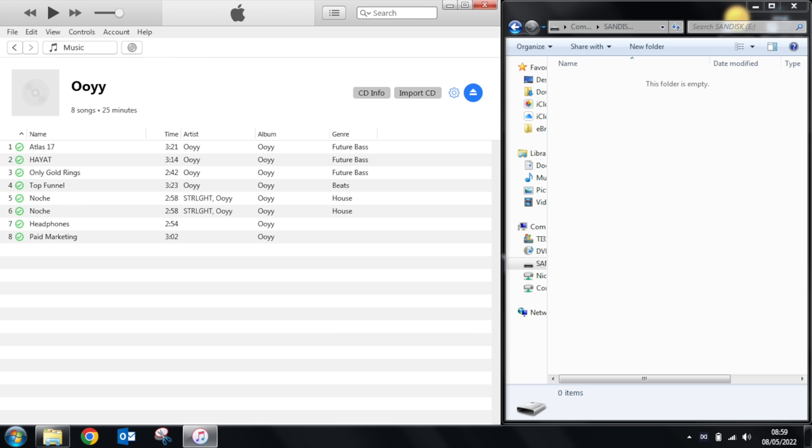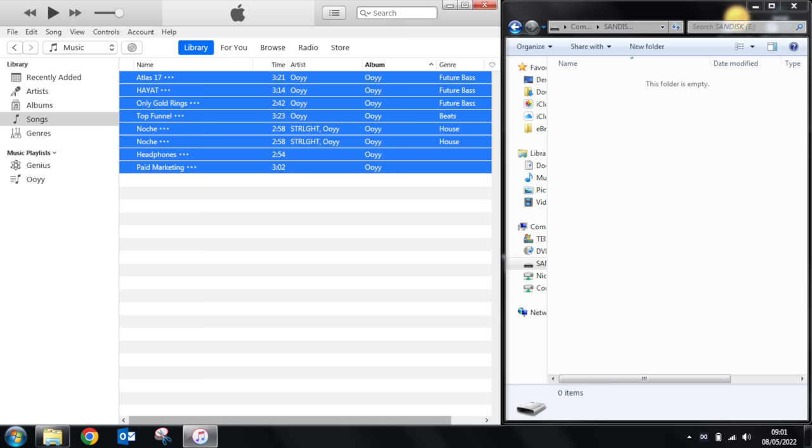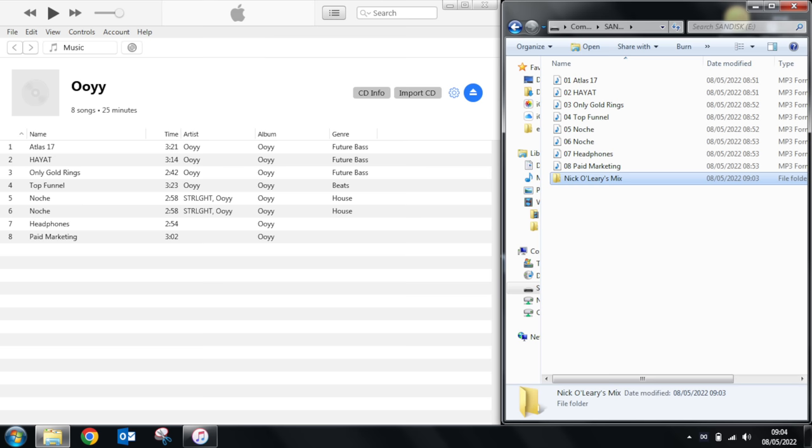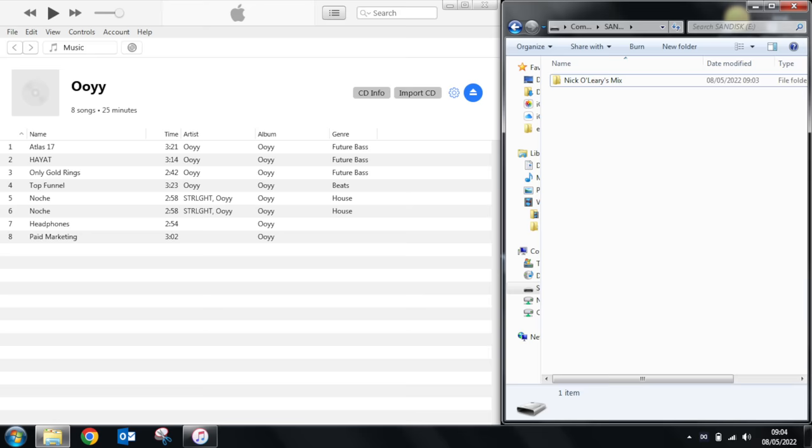After the import is finished, plug your memory stick in and open it up in Finder on Mac or on your computer in Windows. Highlight the songs you want to copy and drag them into the folder. As you may have a few albums, I'd strongly recommend placing them into folders on the memory stick just to keep it organized.